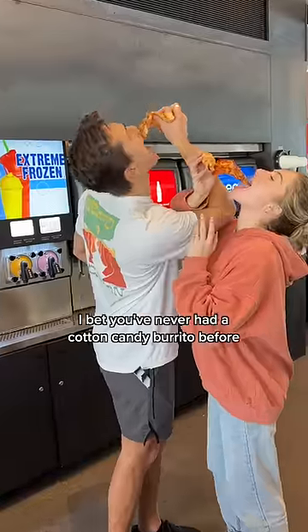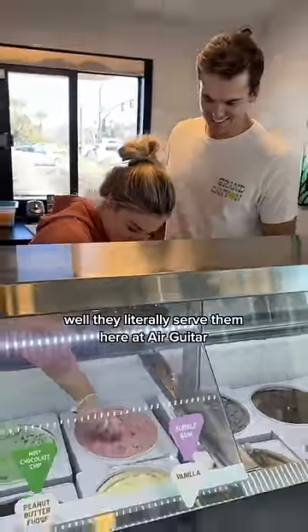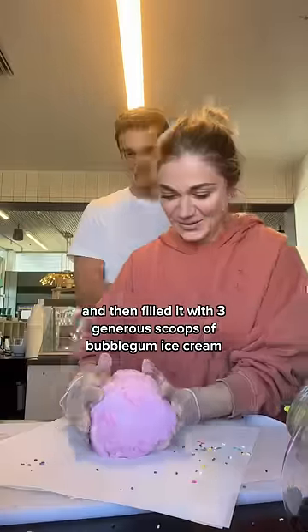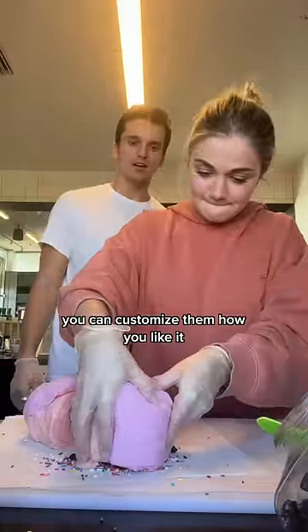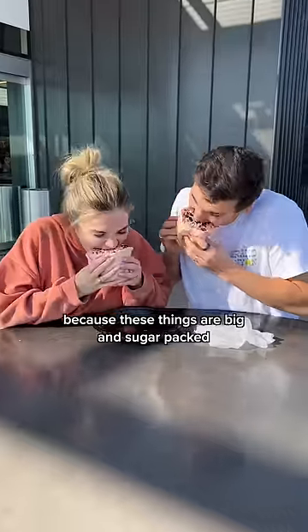This part is the best part. I bet you've never had a cotton candy burrito before. Well, they literally serve them here at Air Guitar. We smashed pink and orange cotton candy to act as the tortilla and then filled it with three generous scoops of bubblegum ice cream and topped it with Oreo and rainbow sprinkles. You can customize them how you like it. Just make sure you bring a friend or two because these things are big and sugar packed.